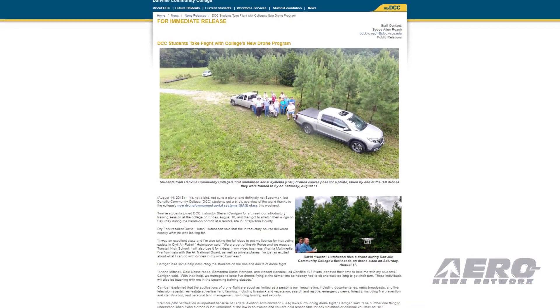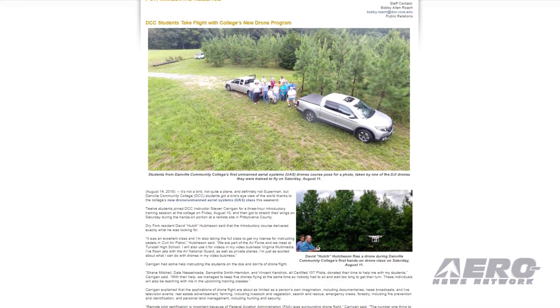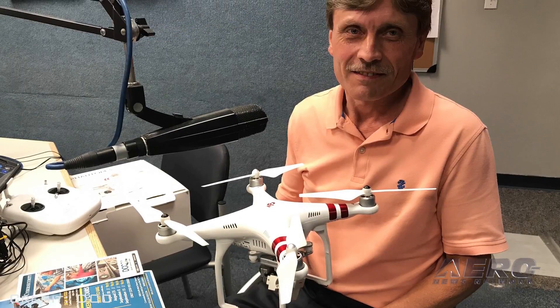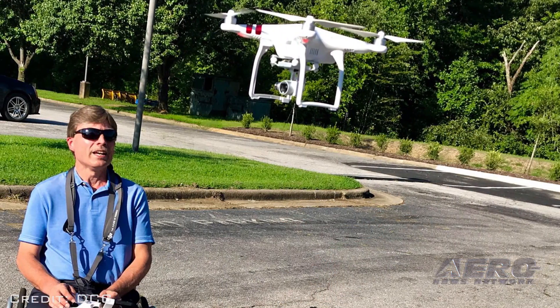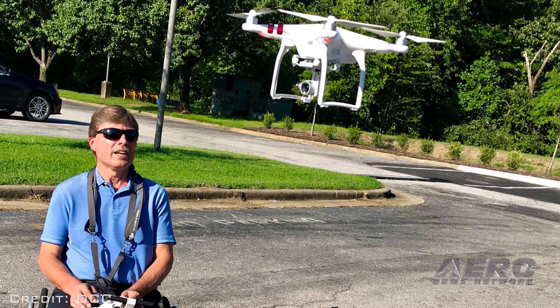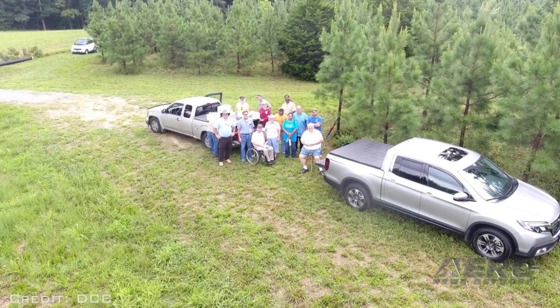Danville Community College students got a bird's eye view of the world earlier this month thanks to the college's new drone UAS class. Twelve students joined DCC instructor Steve Kerrigan for a three-hour introductory training session on Friday, August 10th, and then got to stretch their wings during the hands-on portion at a remote site in Pennsylvania County on Saturday.